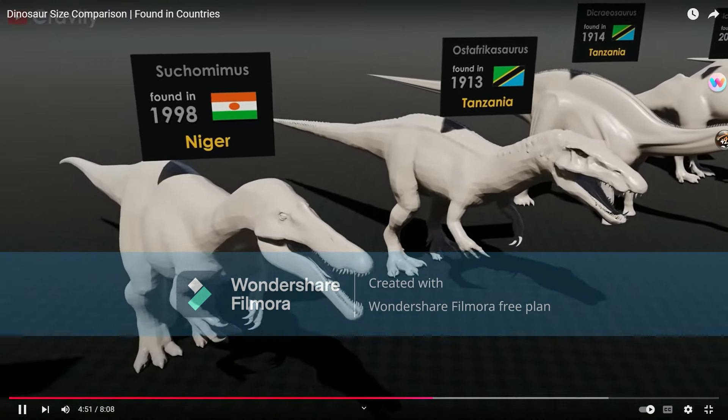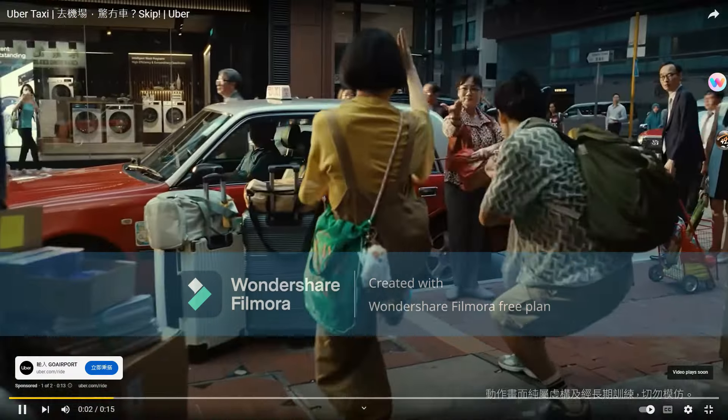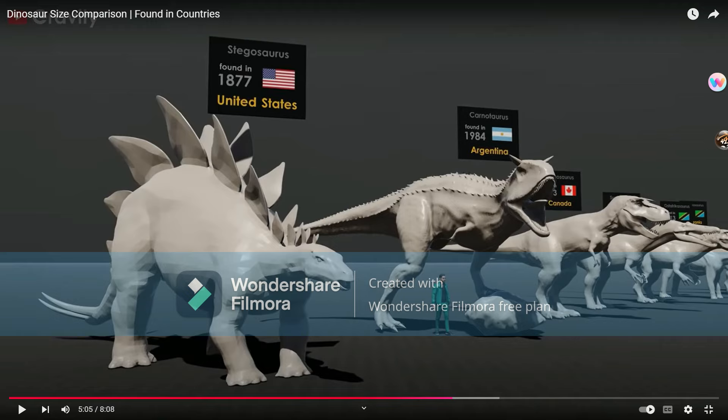Suchomimus. Not another ad — we're going to have to wait 30 seconds, guys. Gorgosaurus. Carnotaurus — okay, Carnotaurus is tall. Gorgosaurus should look more sleek.